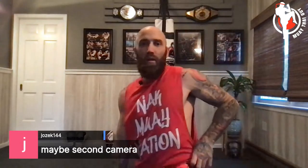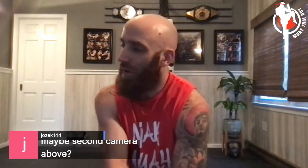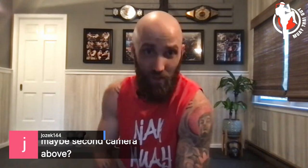What's the weight of the heavy bag? About 200 pounds, give or take — I haven't weighed it but I'd guess around 200. A second camera question comes up — man, you have no idea how hard and complicated that would be to set up on a live stream. One camera is complicated enough. Maybe if I film a course in the future, a top-down camera angle could be cool.